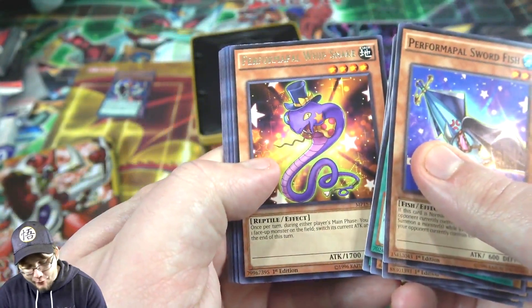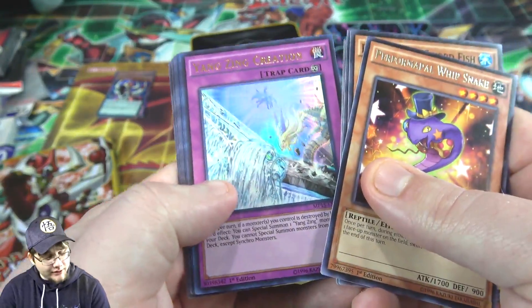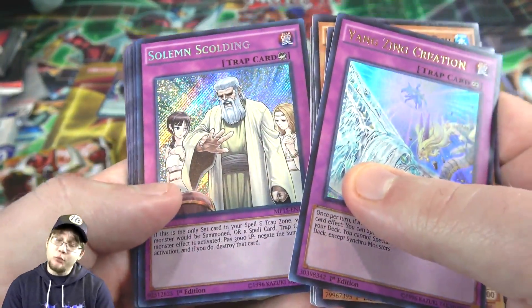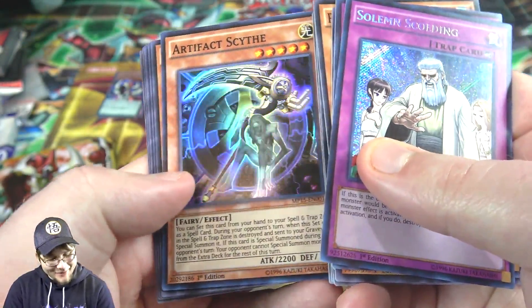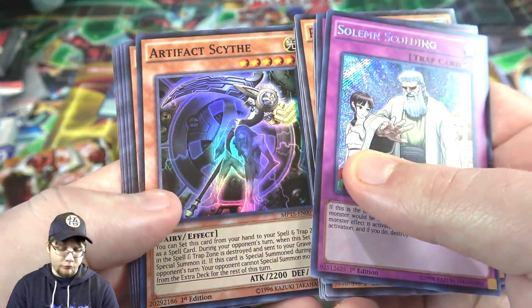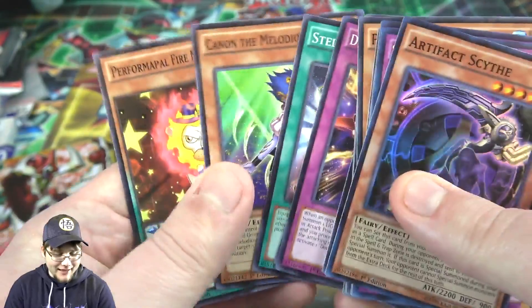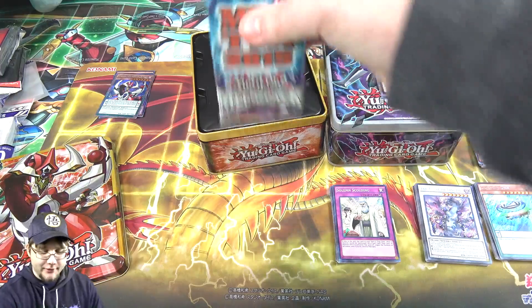This one's actually the right way it should be. We have Performapal Whip Snake. Then we have Yang Zing Creation — so actually a Yang Zing card. Then Solemn Scolding. Not bad either — that's a pretty decent card. That's one of those that can kind of come back every so often. Was good in Noble Knights. And then also Artifact Scythe. That would have been really good to get before it was in Battles of Legend. That's when this card skyrocketed, you know, because it's a good card. Either way, I'll take it — it's a good card. One of those artifacts that comes in handy, like Lancia or something.